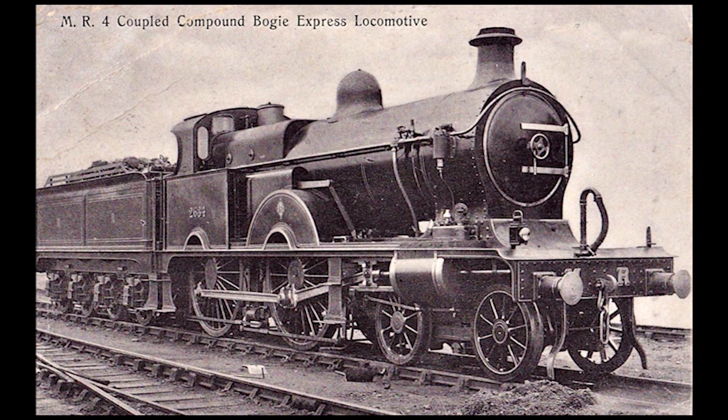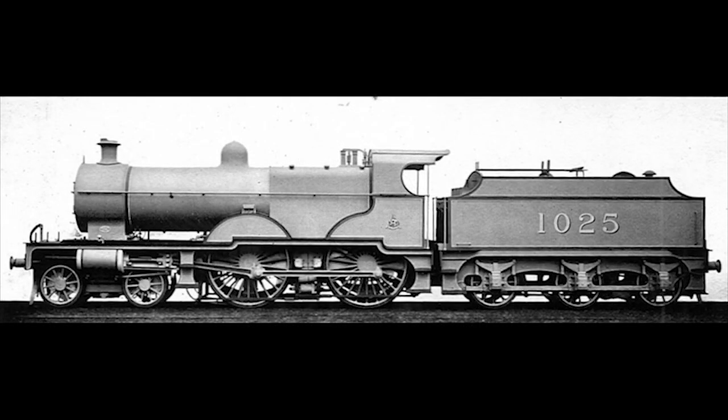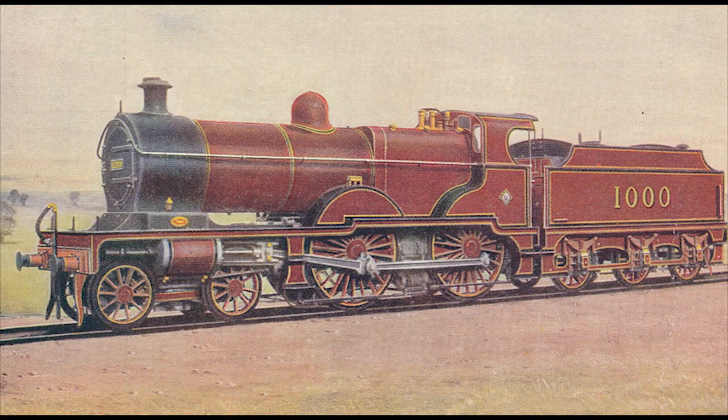The first five compounds, numbered 2631 to 2635, were designed by Samuel Wade Johnson, who was chief mechanical engineer for the Midland Railway between 1873 and 1903. The remaining 40 locomotives built from 1905 onwards were a more enlarged and simplified version designed by Johnson's successor, Richard Deeley, with the first thirty built that year numbered 1000 to 1029, but later renumbered 1005 to 1034 in 1907, while Johnson's compounds became numbers 1000 to 1004.